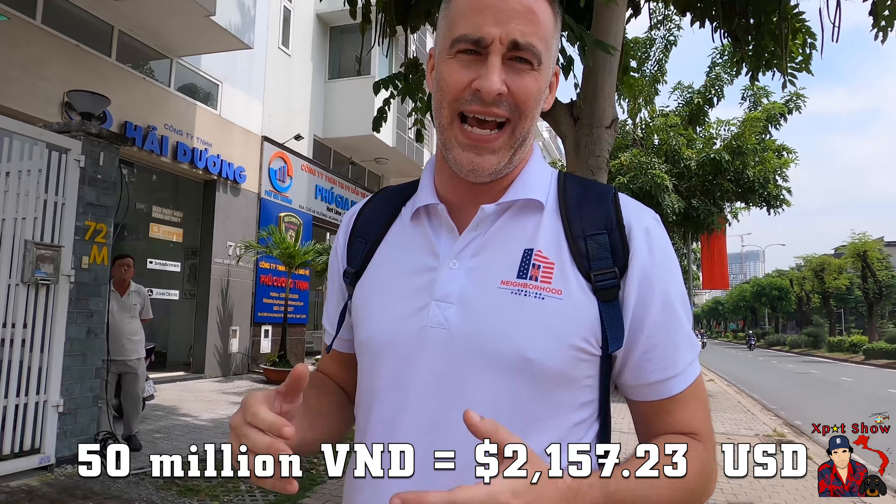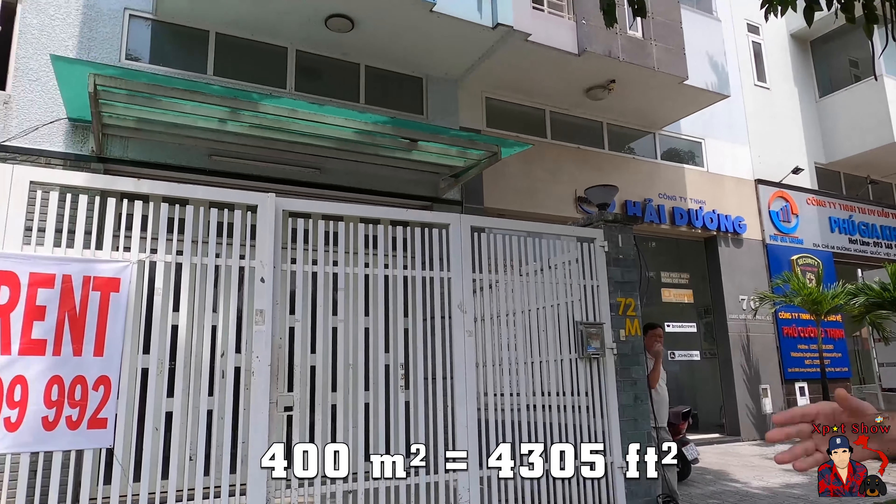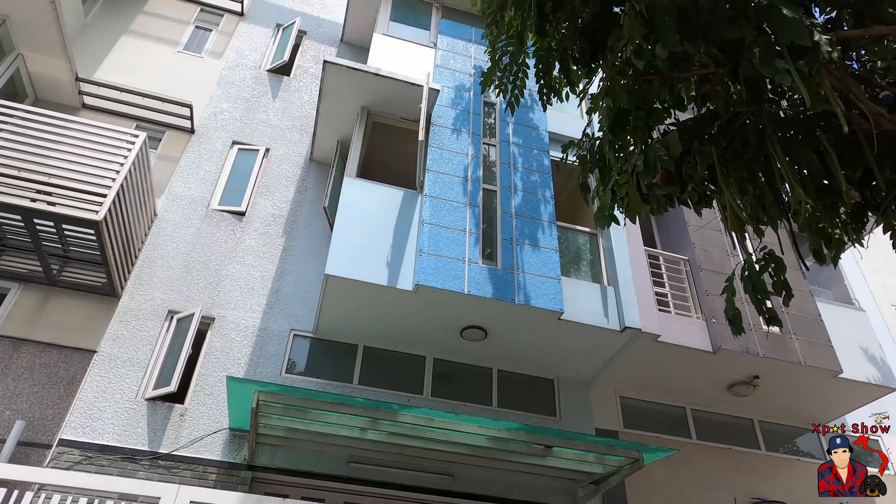Hey, what's up expats, Tony here. We are still looking for a building for my new daycare — my English daycare. Another one right here, the asking price is 50 million per month. It's around 400 square meters. They're quite big buildings, so we're going to go inside and check it out. Come on with us.